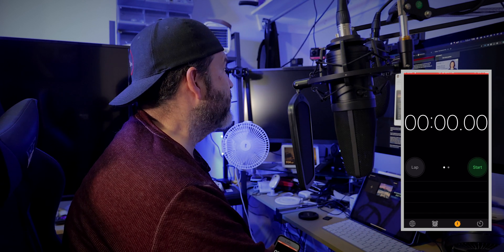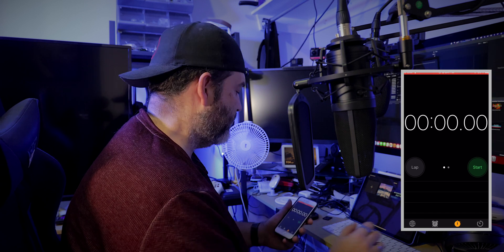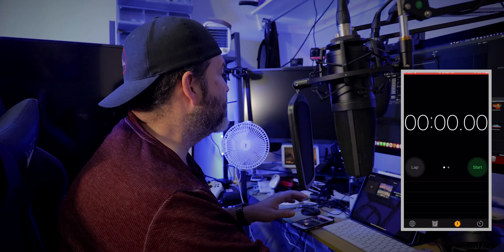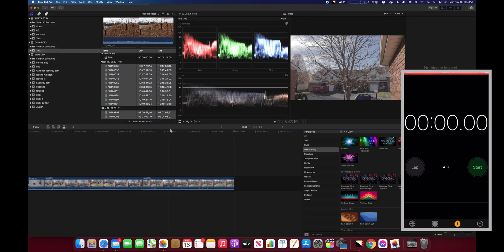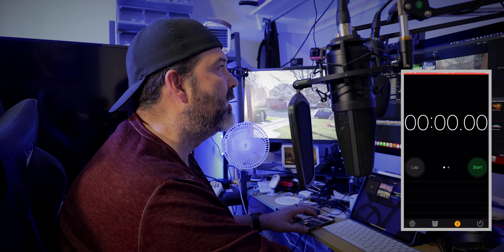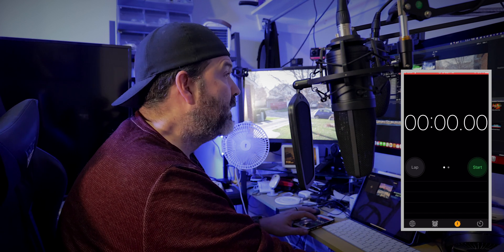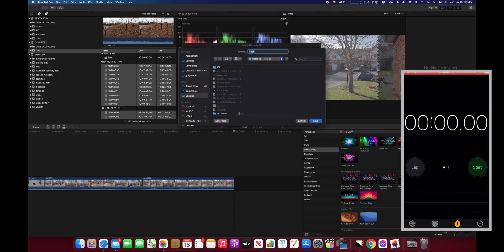We've got Final Cut open on the iMac. Same kind of timeline is set up — it's a 4K 24, with the exact same footage. We'll bring it all in, get this ready, come up to share. My expectation is this will be faster — this machine should be quicker, I think. Selecting Apple devices for the iMac. Ready, set, go.